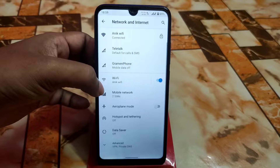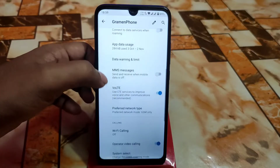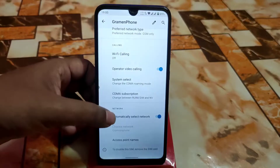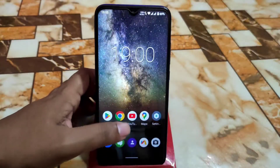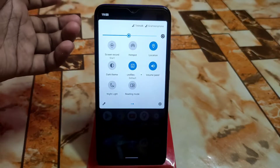In the network section, we have the band and other settings you can easily use. There's a preferred network type with a huge collection of options, Wi-Fi calling, operator video calling — everything is there. And here you can see the smoothness of the control center in Android 11.